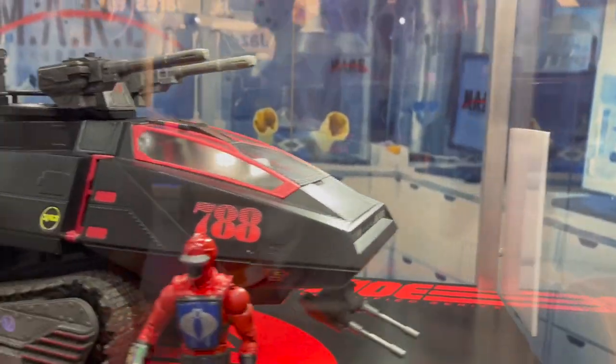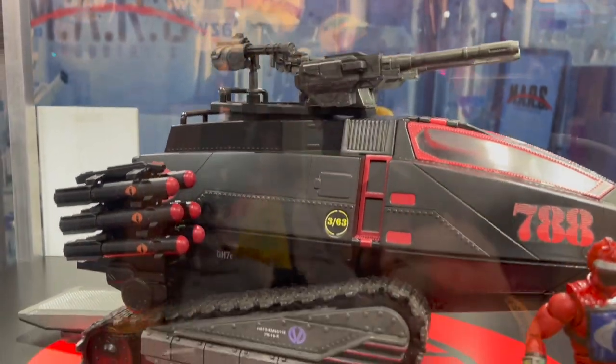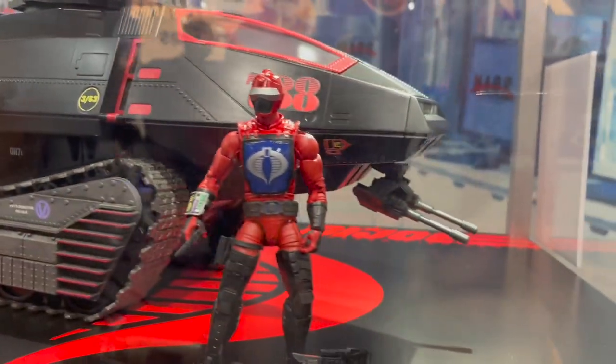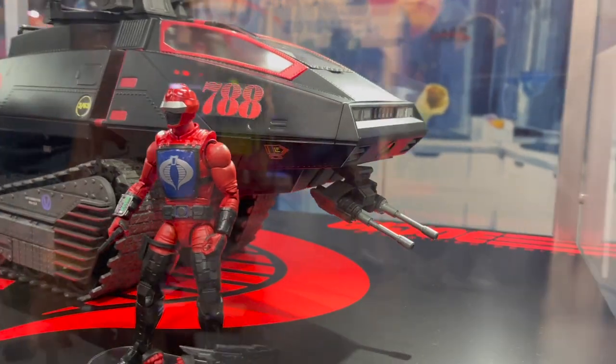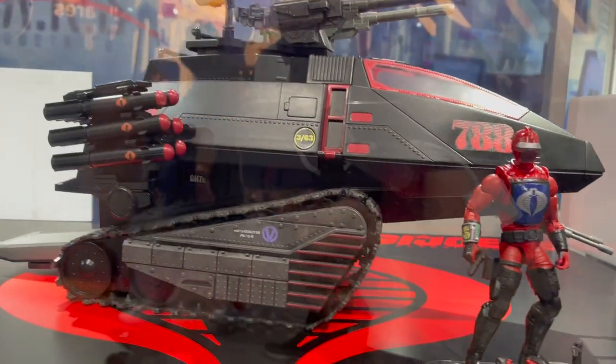Featuring all of the attachments that you'll get — all of the unlocks are here: the side cannons, missile launchers, chin cannon. We don't have the other figures here besides the driver, but we know we're getting a ton more figures.